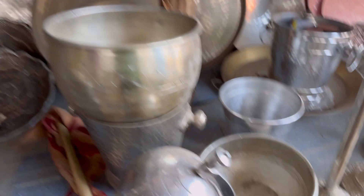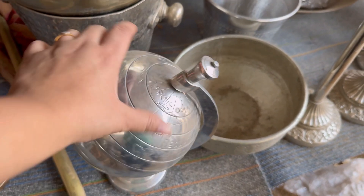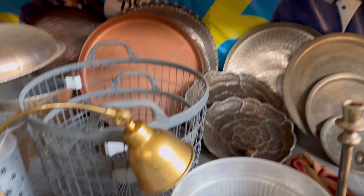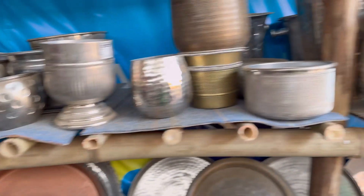Next up is the shop where there were some metal crockery items and decorative pieces — like a globe — which were also beautiful. So don't worry, if you can't find something at one shop in Banjara Market, you can get it from another shop.